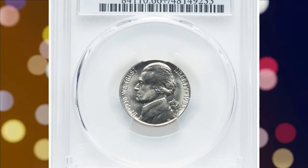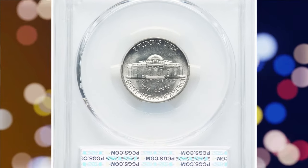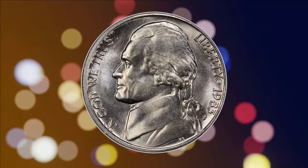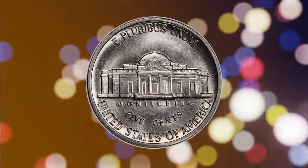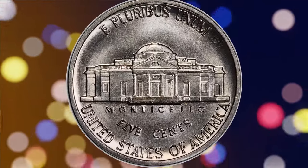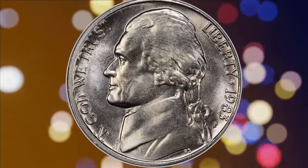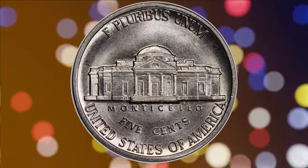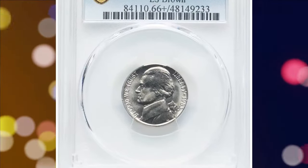Despite being classified as a modern issue and boasting a high nine-figure mintage, the 1983-P Jefferson Nickel still managed to be scarce with Full Steps sharpness. PCGS reports only 88 Full Steps coins in all grades. This plus-graded premium gem is a condition census piece, with brilliant satin surfaces and undeniable sharp detail in the center. It was sold for $3,840 on August 12, 2024.